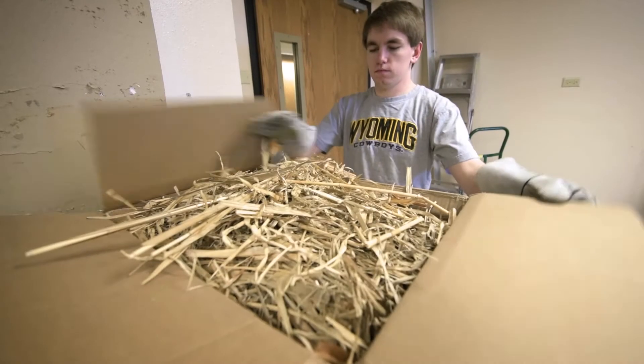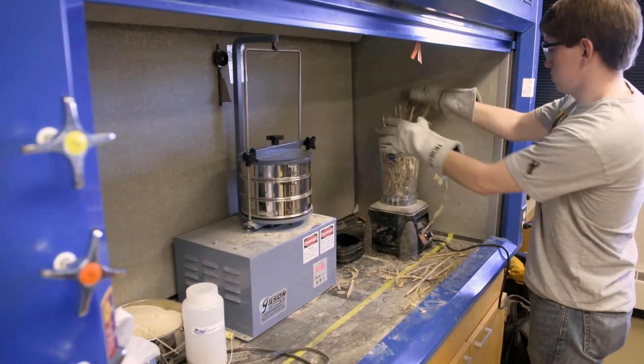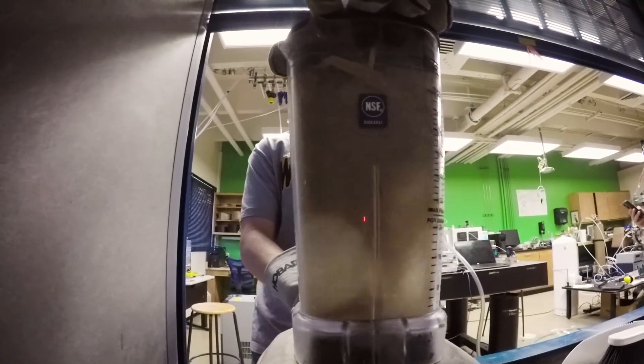Our main project right now is actually finding energy alternatives to coal. One of those alternatives that we're considering is elephant grass. The reason we're considering elephant grass is because it's really abundant in Haiti, where coal has been their main energy resource for a really long time. And now that coal isn't doing too well, we're trying to help that area by seeing if we can mimic the energy properties of coal with elephant grass.